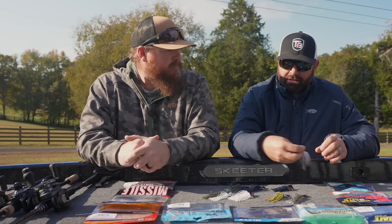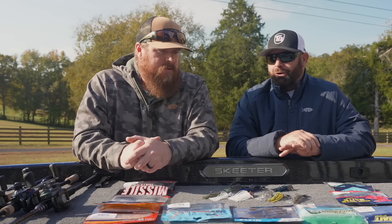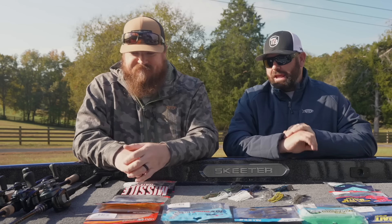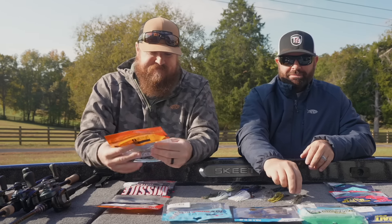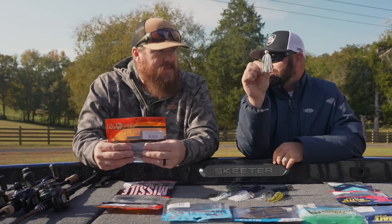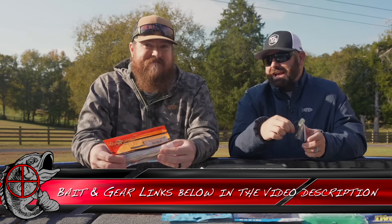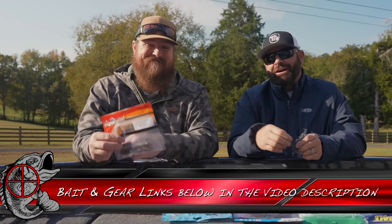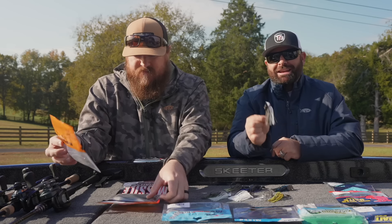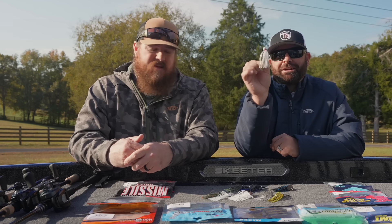All these baits laid out in front of us — if we could only have one, if we just wanted to get one chatterbait and one trailer, it'd be this guy right here. This is the Z-Man and Evergreen Jackhammer in green pumpkin shad, paired up with a Spunk Shad. If you are a guy that wants to get just one chatterbait, I can't tell you how many big fish we've caught on that exact combo. It's ridiculous.